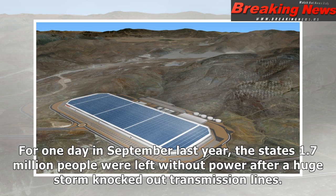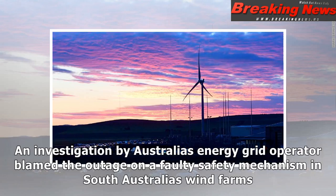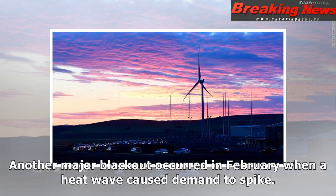For one day in September last year, the state's 1.7 million people were left without power after a huge storm knocked out transmission lines. An investigation by Australia's energy grid operator blamed the outage on a faulty safety mechanism in South Australia's wind farms. Another major blackout occurred in February when a heat wave caused demand to spike.